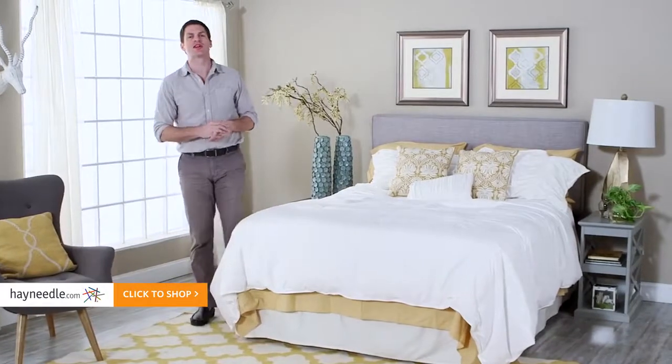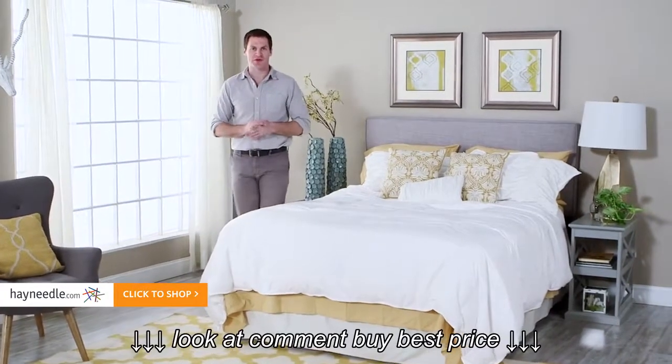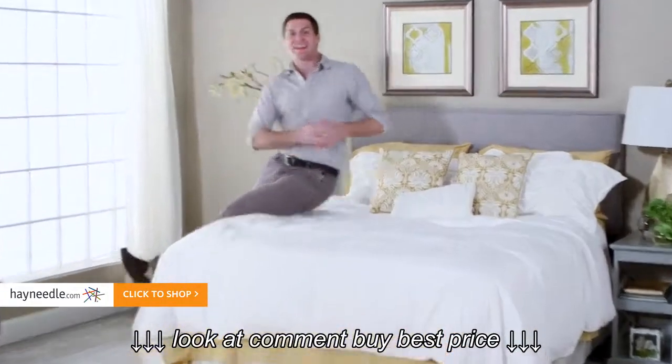Whatever your needs are, using what you learned here, you'll be able to find the perfect comforter for you. Just make sure you find it at hayneedle.com.